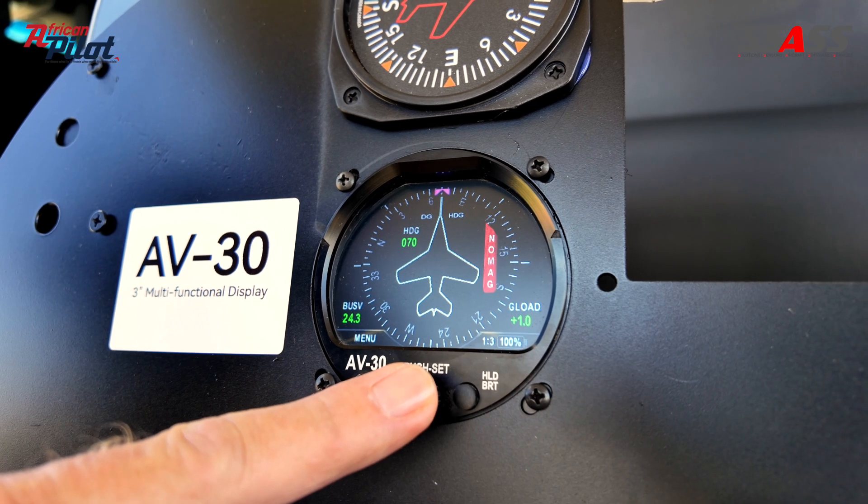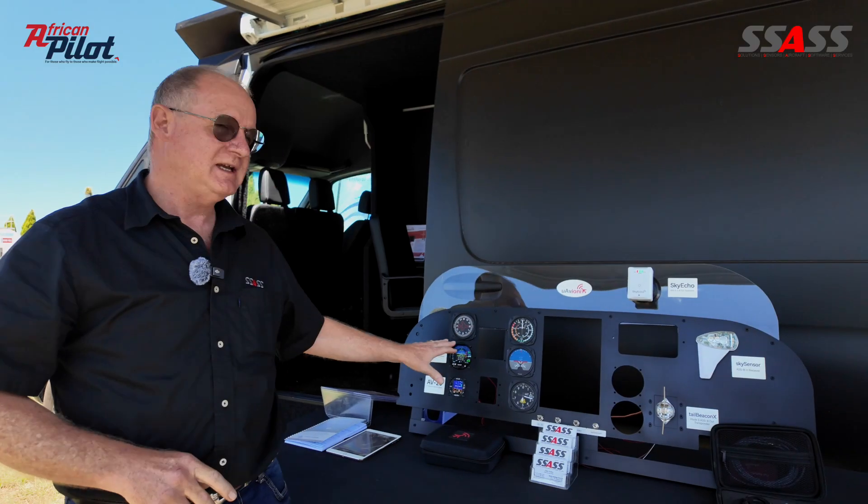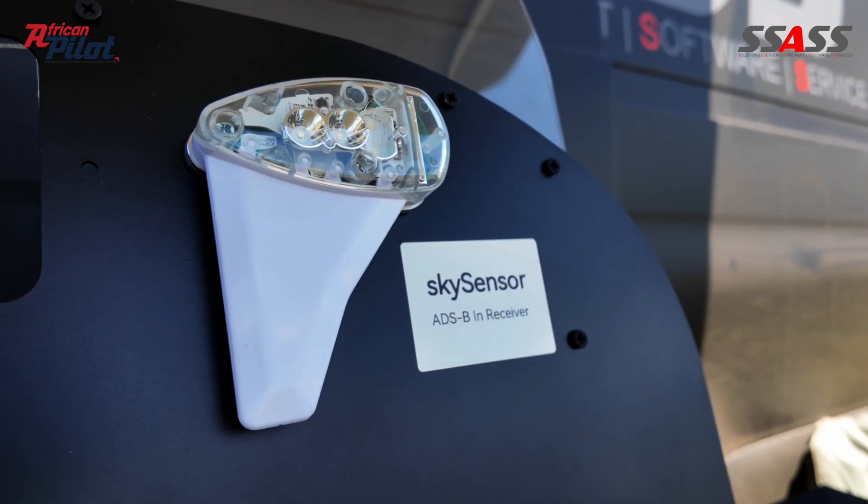So when you fly into controlled airspace, ATC will give you a squawk code, and you will key in that squawk code, and you'll be squawking on that code.